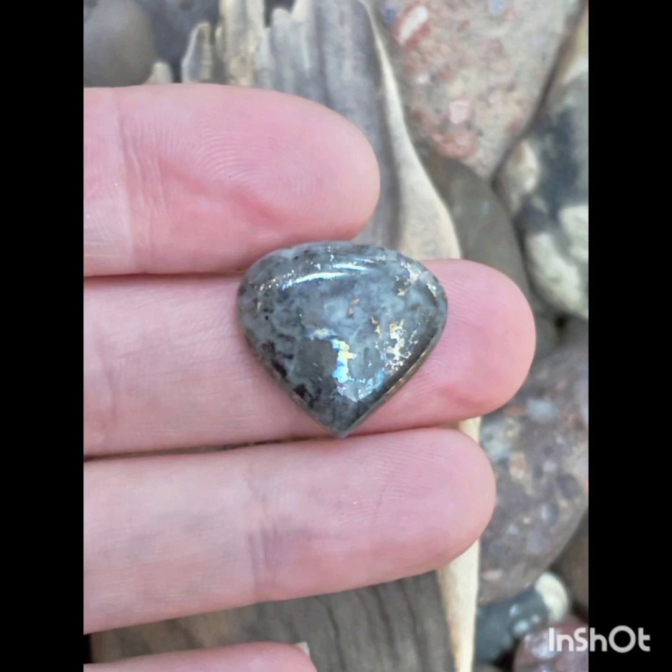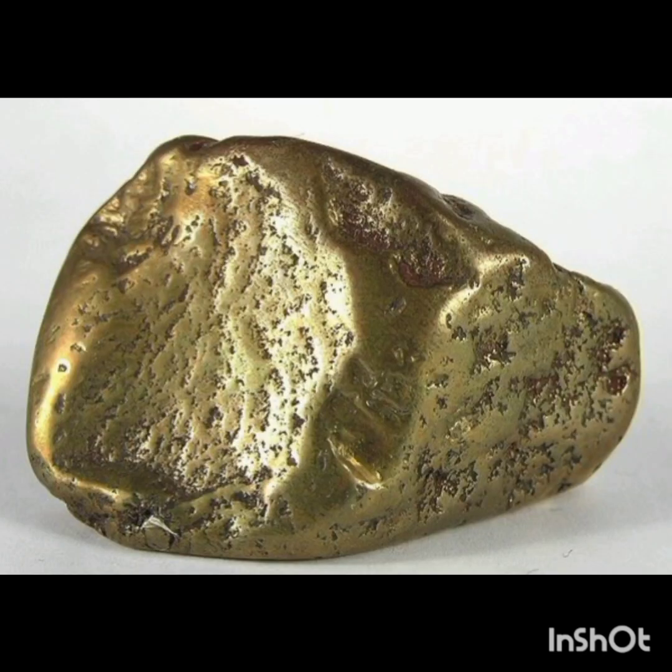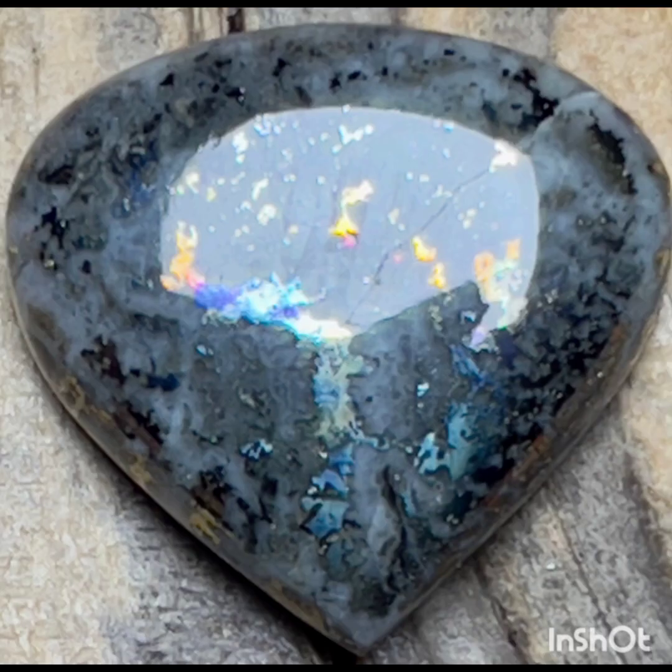Mohawkite is becoming quite scarce to find, but it still tends to occasionally appear at shows or online sales. Much of what you find is very visible on the outside, being able to see if it has a good mixture of host stone with copper minerals, or if it's pure algodonite and domekite.